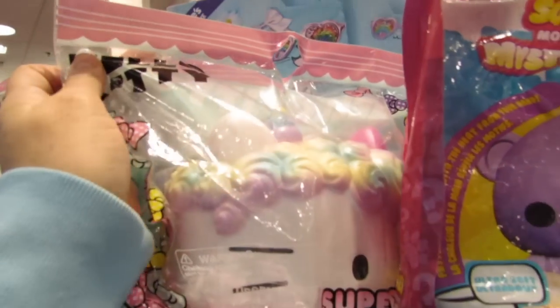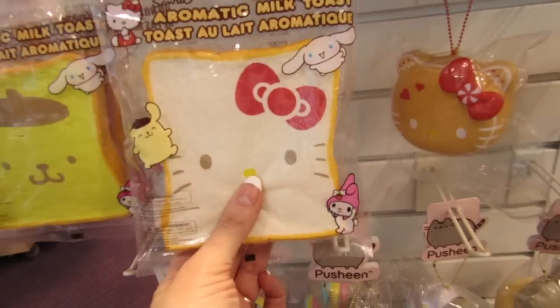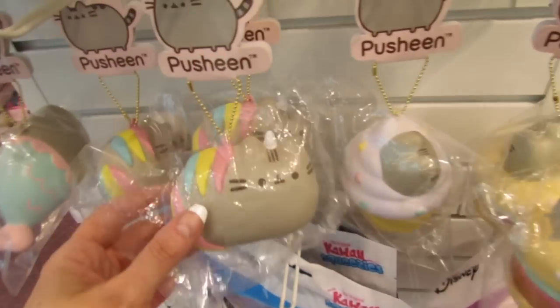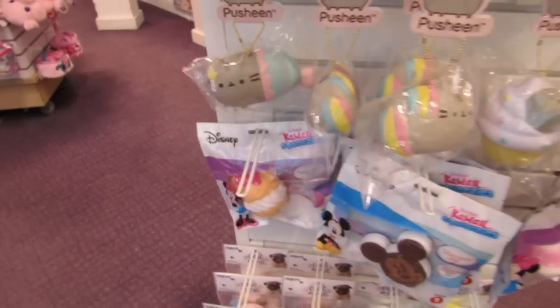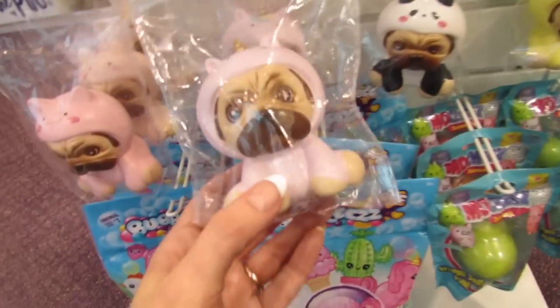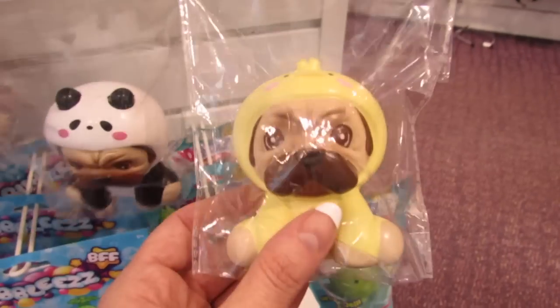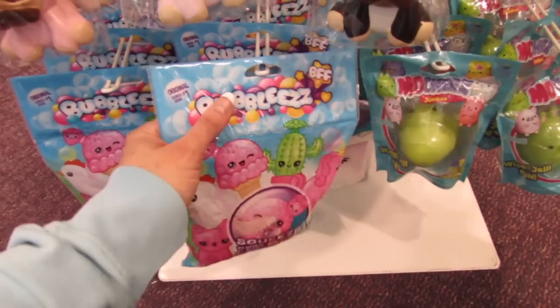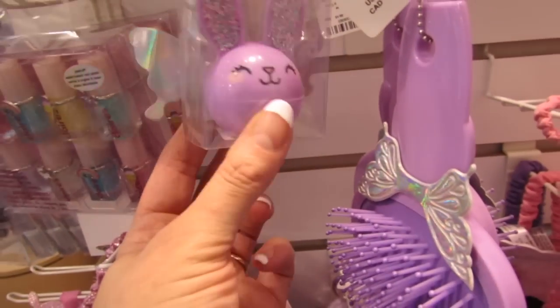Oh my gosh, Pusheen! I love Pusheen. Look at this super huge and pretty Hello Kitty squishy, more Hello Kitty squishies, lots of Pusheen squishies. Look at Pusheen as a mermaid! We have Doug the Pug down here too. The little ducky, the bubblies, squeeze bubblies, a Disney squishy, the mini bow, the little cake — look at the bunny, so cute!